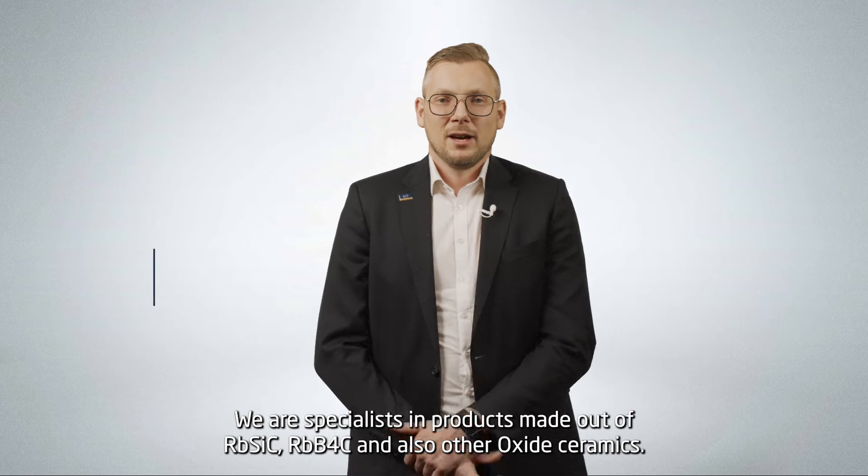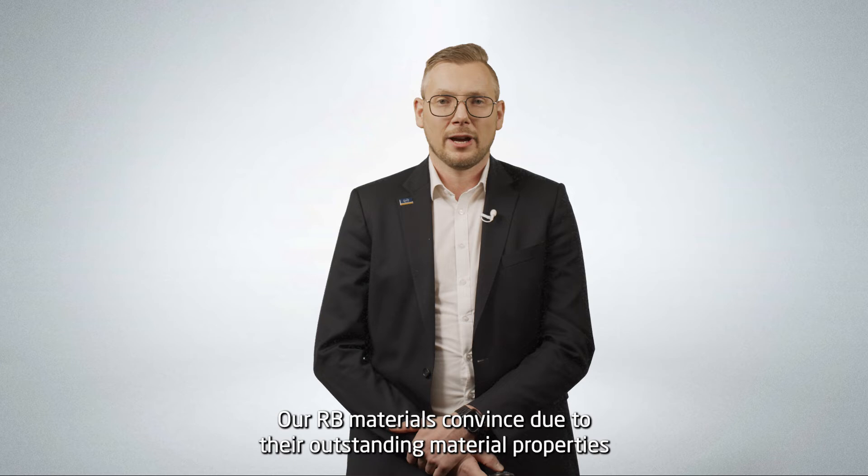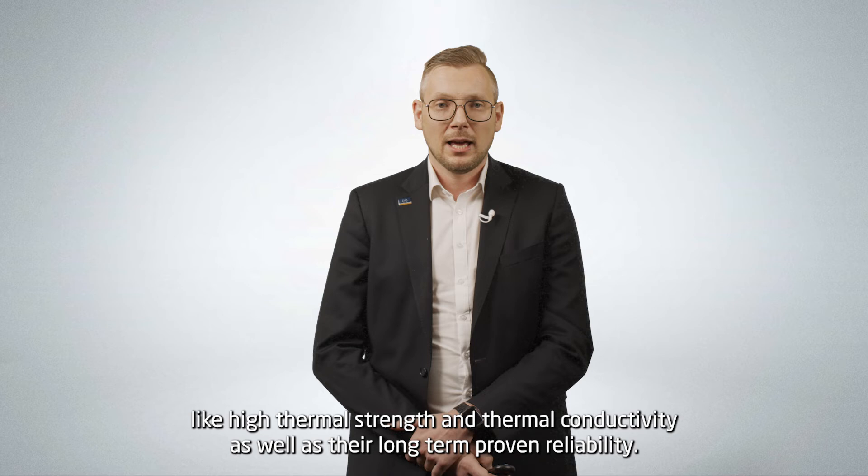We are specialists in products made out of RBI SiC, RBI B4C, and also other oxide ceramics. Our RBI materials convince due to their outstanding material properties like high thermal strength and thermal conductivity, as well as their long-term proven reliability.